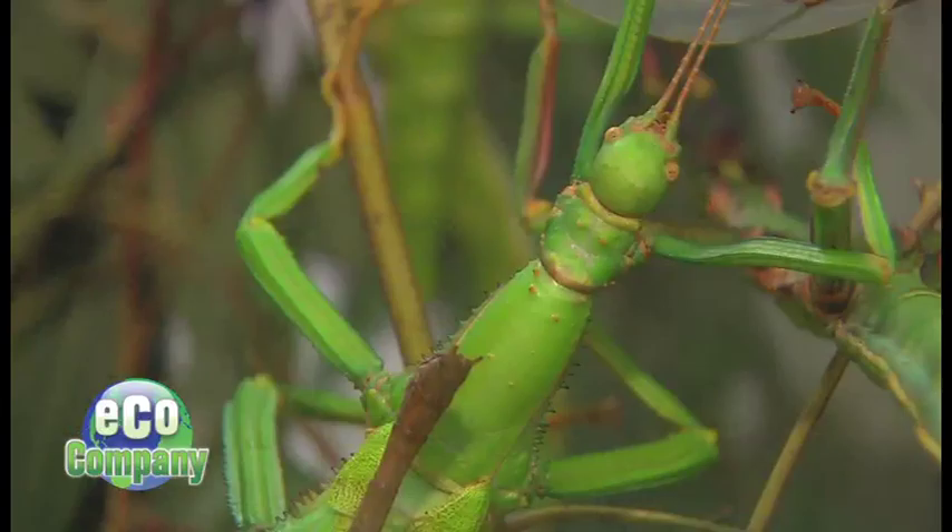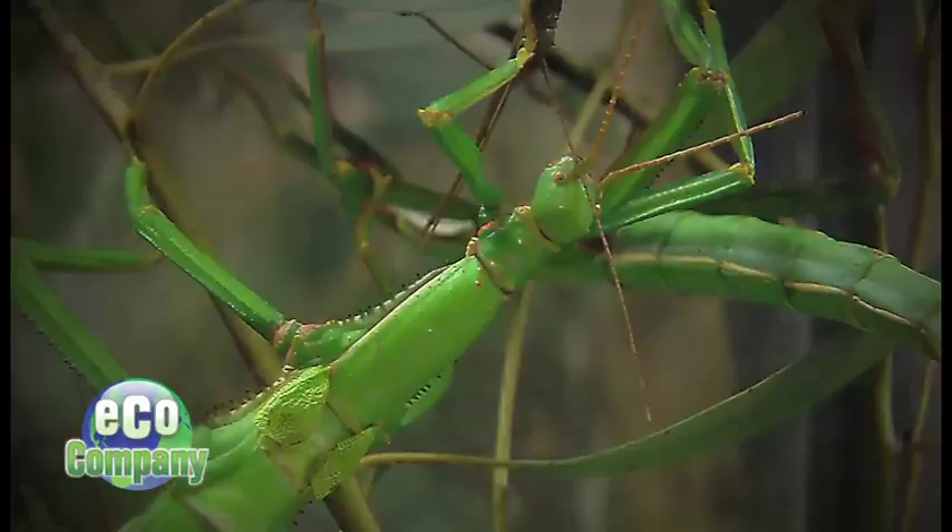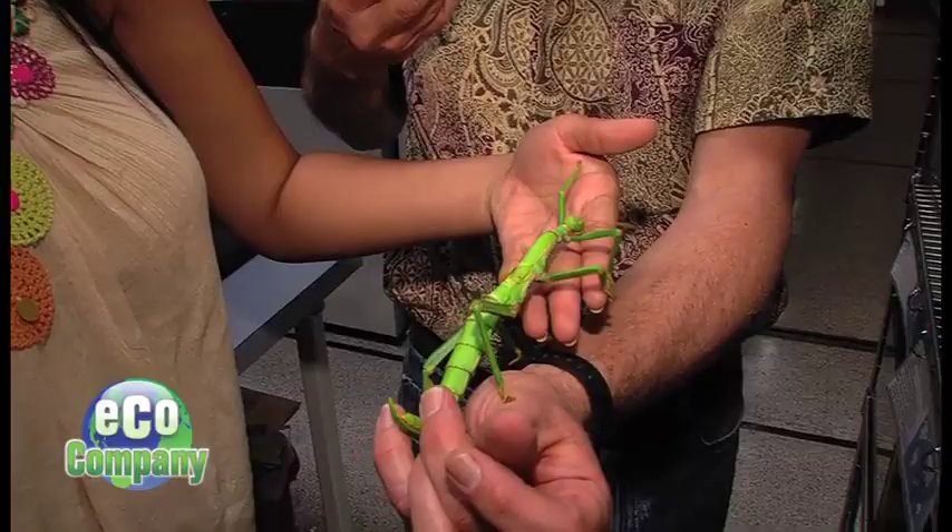That's bad news for creatures like this green guy. These are a kind of walking stick that lives in some of the Caribbean islands. This is an insect that might be affected by climate change. Since being on an island, it has no place to go — it kind of has to sink or swim on the island.